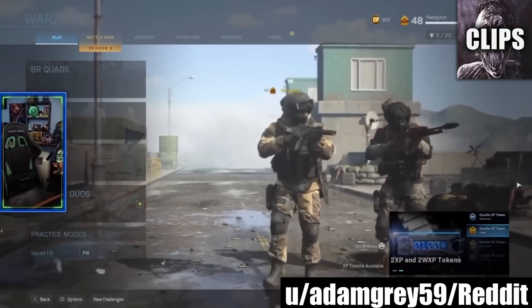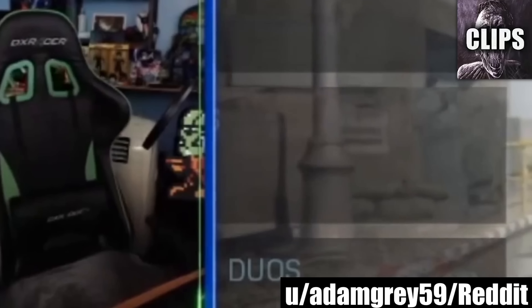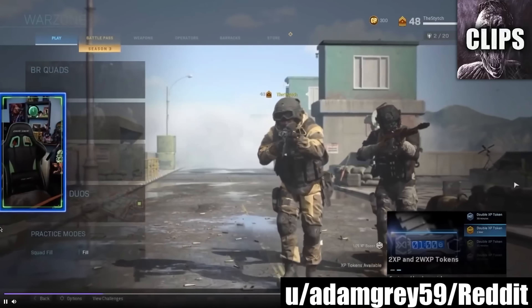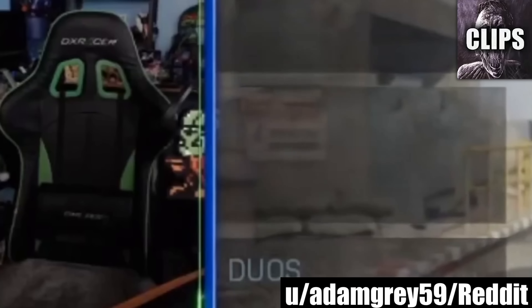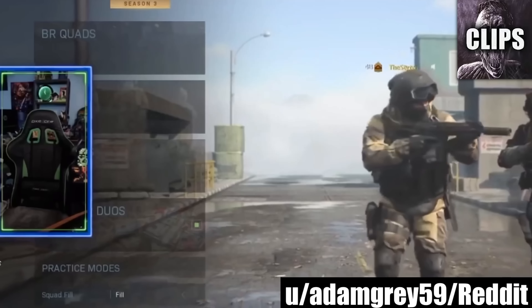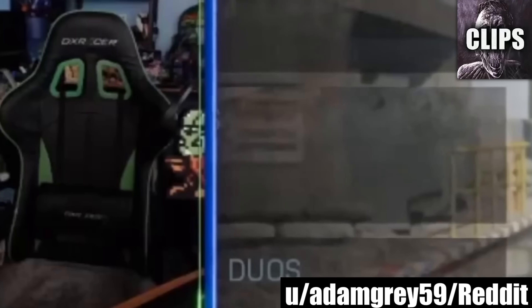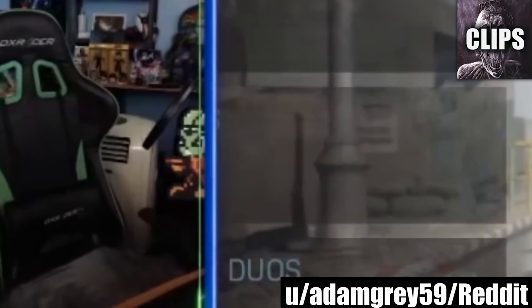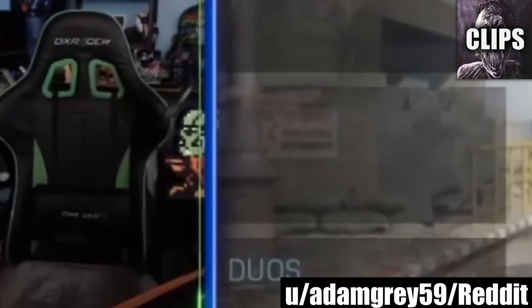Posted to the VerySpookyVideo subreddit by AdamGrey59, the Redditor is wondering if this is poltergeist activity. In the video, some gamers are playing Call of Duty, and the gamer onscreen appears to have gone for a bathroom or snack break. His chair is empty — or maybe it isn't. The chair starts swiveling quietly around, unnerving the player on the opposite side of the screen. Redditor TommyMCY in the comments says it's a gamer ghost, while others are more skeptical, saying chairs simply do that on their own. I'd like to think a ghost was at the controls.